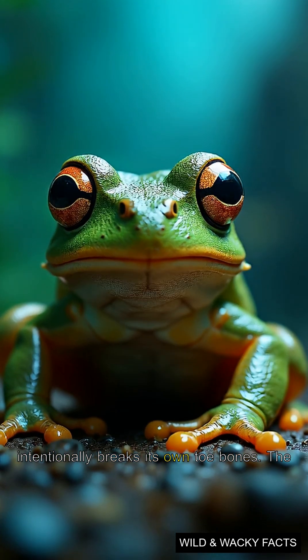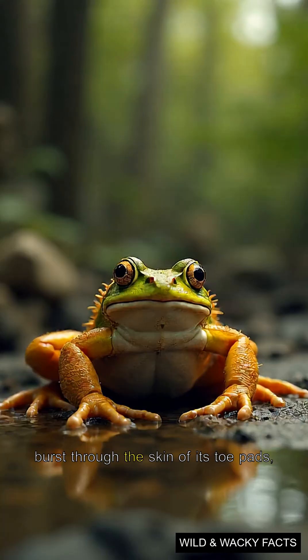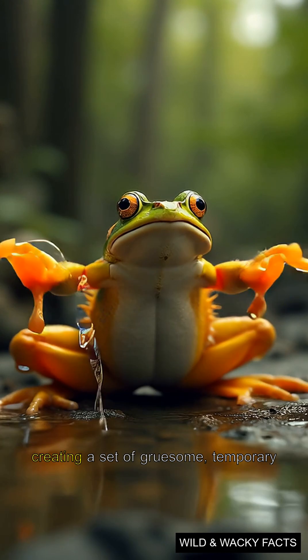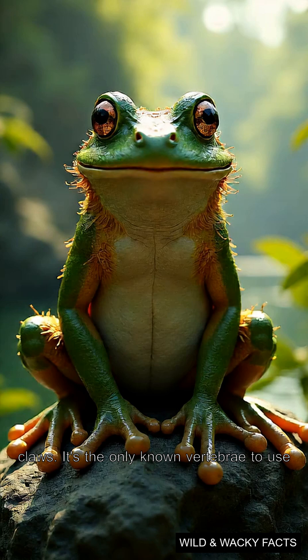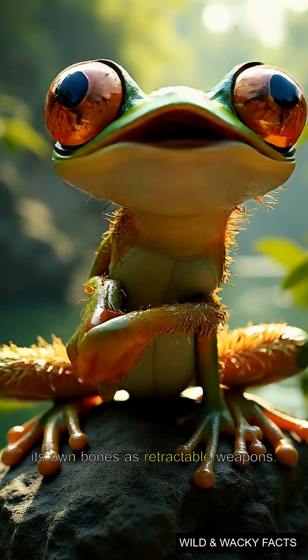It intentionally breaks its own toe bones. The sharp, shattered bone fragments then burst through the skin of its toe pads, creating a set of gruesome, temporary claws. It's the only known vertebrate to use its own bones as retractable weapons.